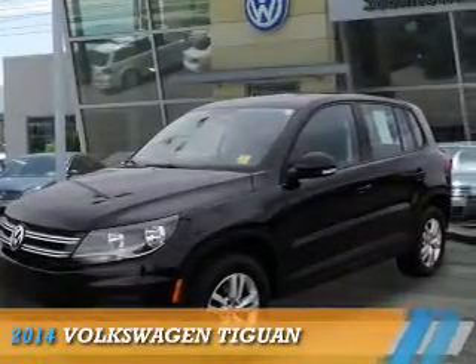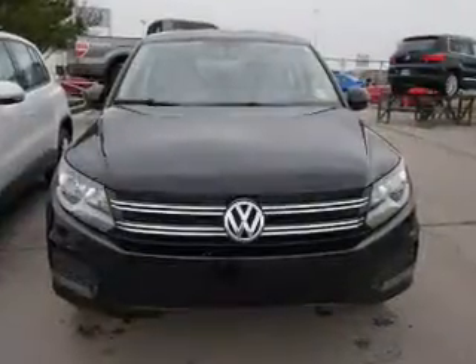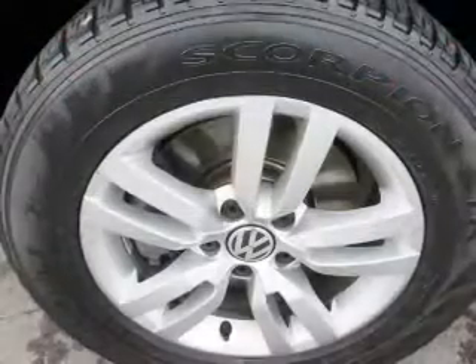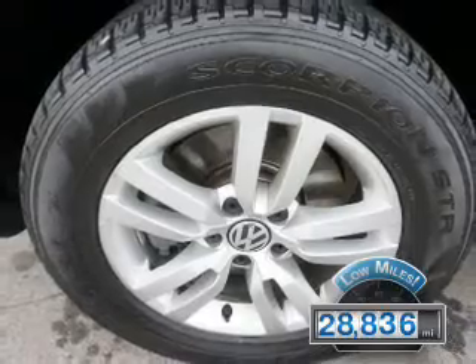Presenting the 2014 Volkswagen Tiguan. It's powered by all-wheel drive, a two-liter four-cylinder engine, and an automatic transmission. With fewer than 30,000 miles, this vehicle has a long road ahead.